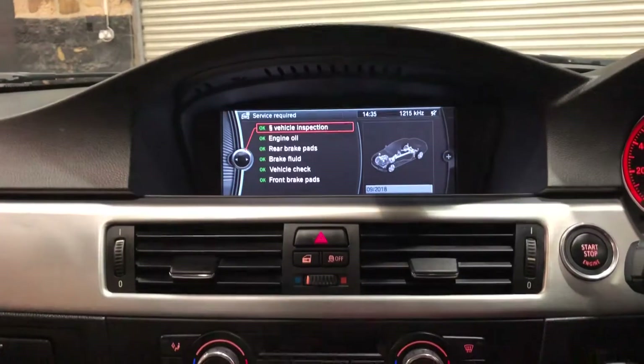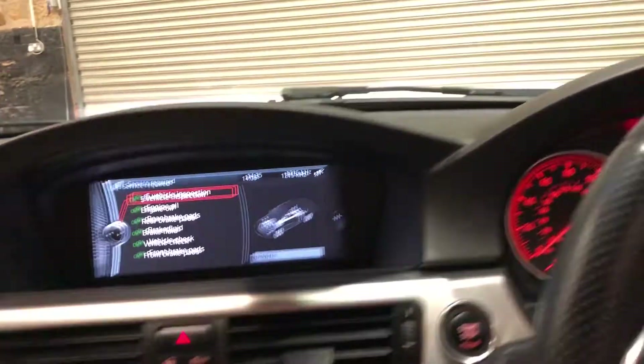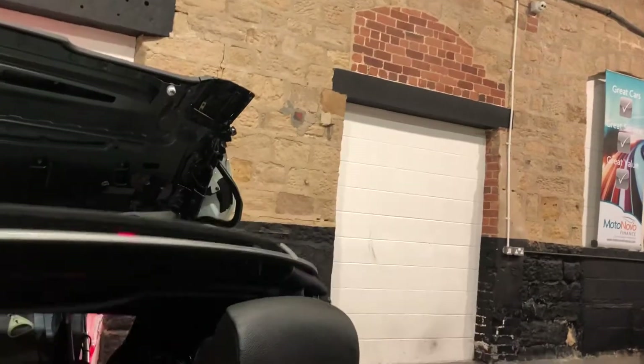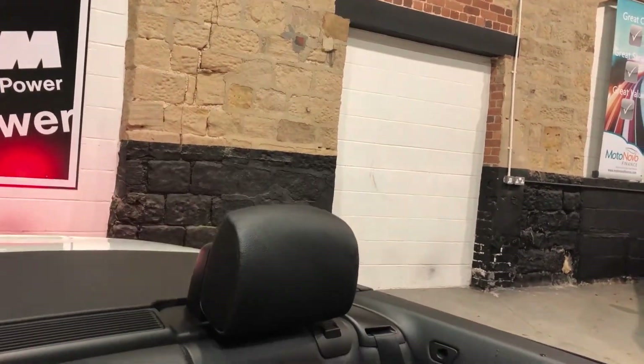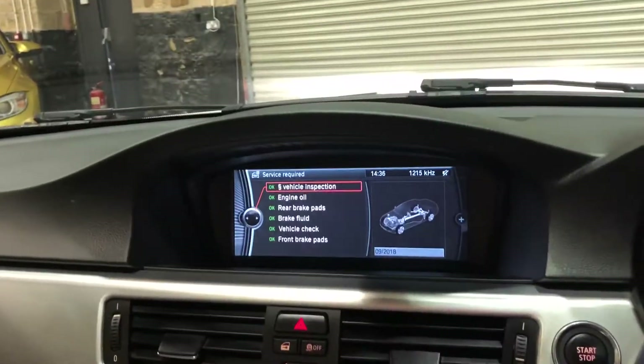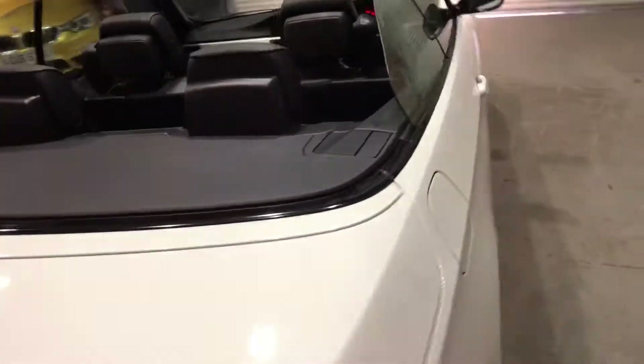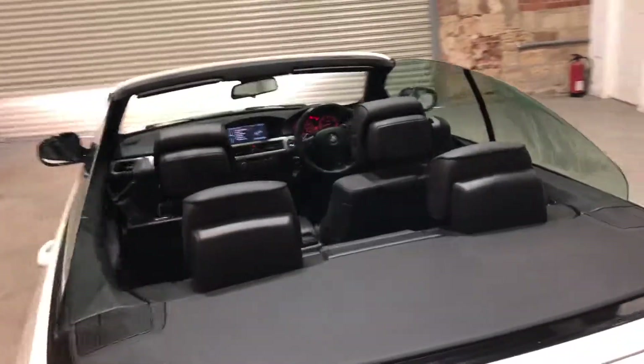We'll bring the roof down. Only 35,000 miles on this one for you. The roof is currently in operation on its way back. I'll jump out and have a look from the outside. And there's the car with the roof down — lovely looking car.